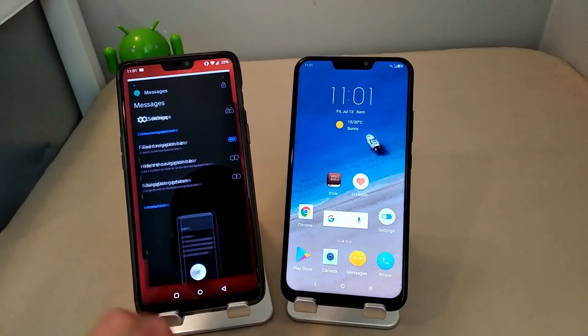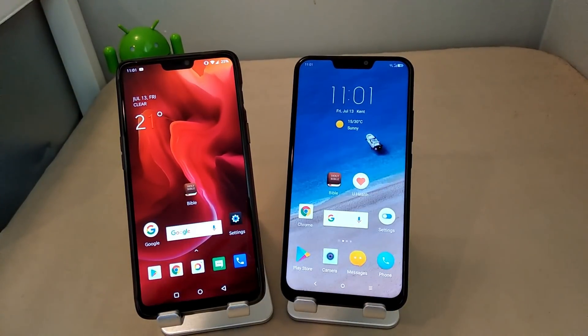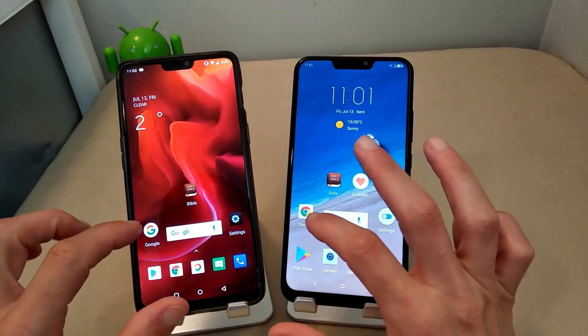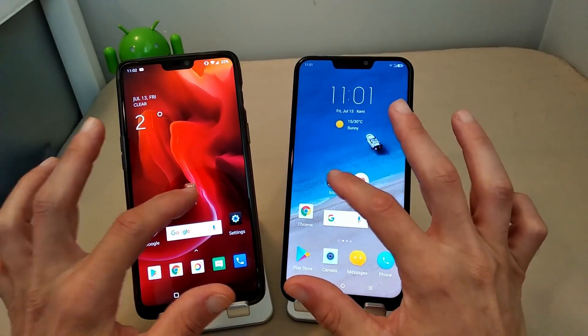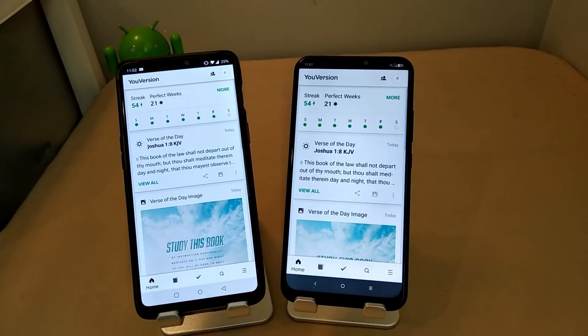I'm going to clear out everything so you guys can see there's nothing running in the background — no discrepancies. All right, so let's hit the Bible app. Okay, so the 845 took that one. But ask yourself: was the 636 far enough behind the 845 for you to say it's not a good performer or won't open in a speedy enough time frame? You're talking about seconds, people.